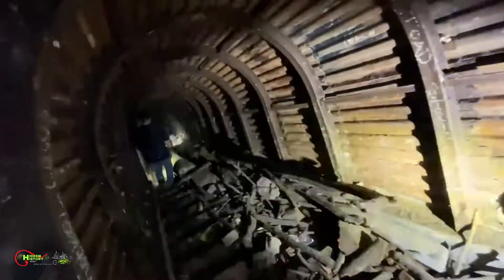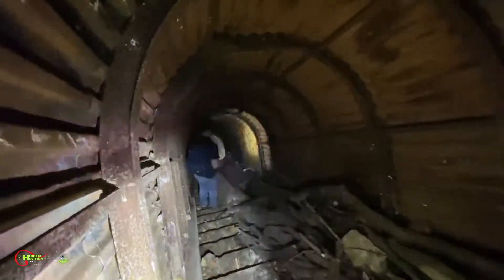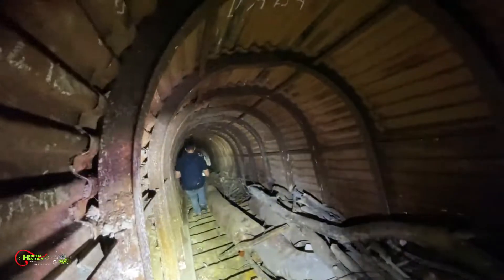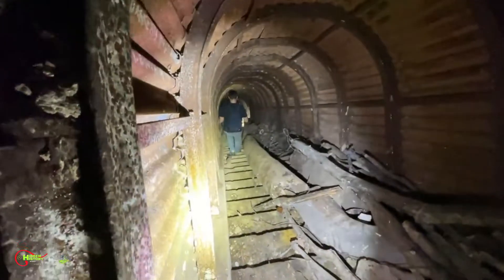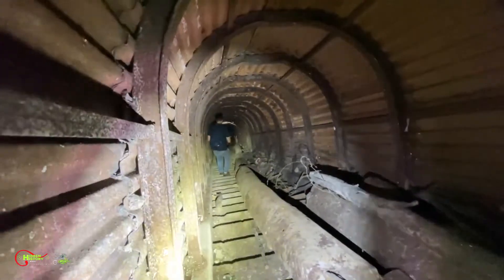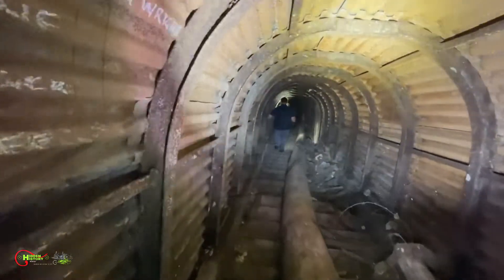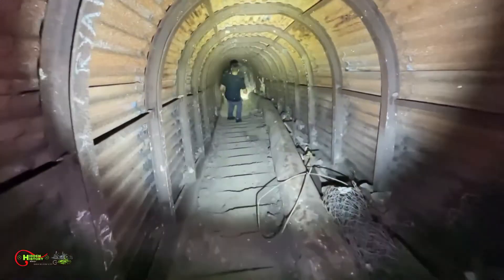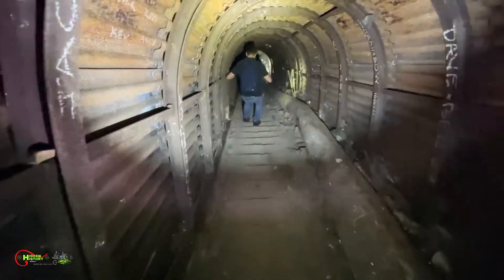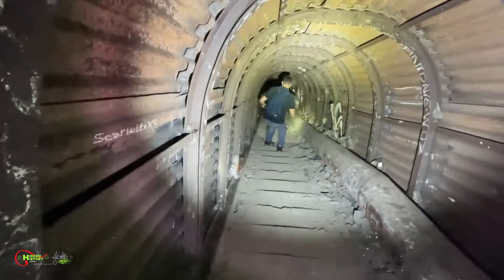Oh! I've got to be extremely careful here because the stairs are actually quite slippery. Stairs — like that. We have permission to come in here guys, so it's a lot easier here because there's not so much. It's getting steeper isn't it? I've got that rope if we need it.